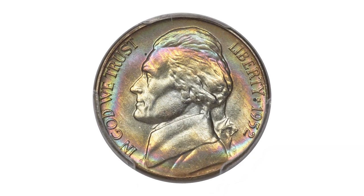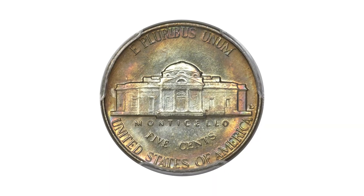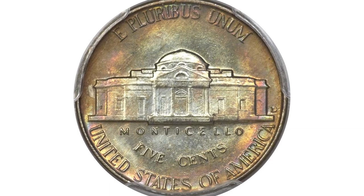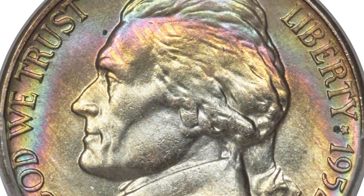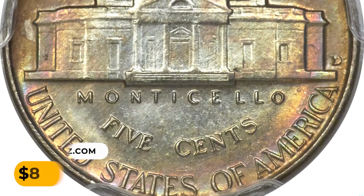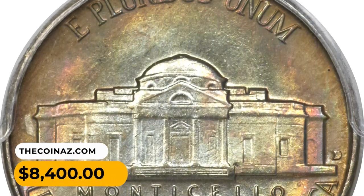There are predictably few marks and the impression is razor sharp. There are two specks of aqua residue on the obverse — one in front of the forehead and another below the star between Liberty and the date. It was sold for $8,400.